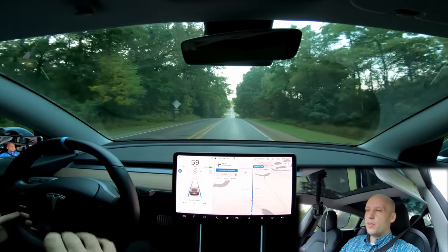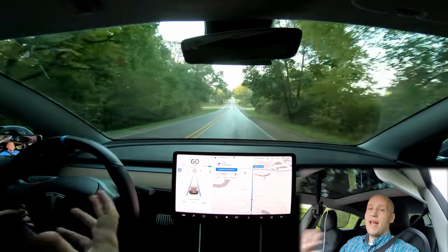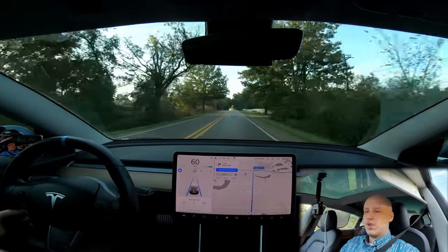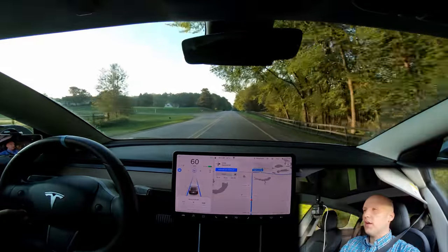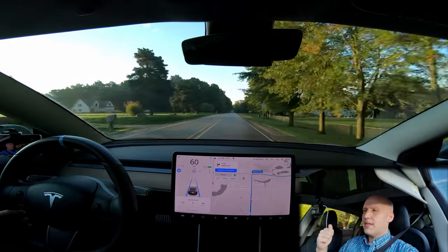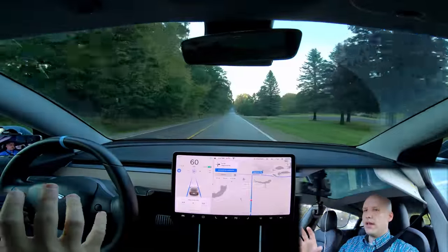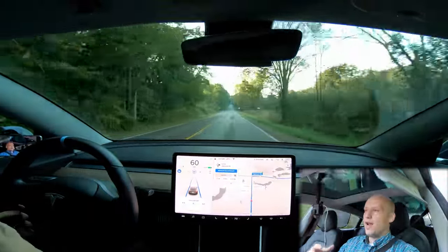Tesla says their cars at this point are capable of going on-ramp to off-ramp with driver supervision. So I won't do anything dangerous — I'll always have a hand on the wheel. If I have to take over because the car is going to do something dumb or dangerous, the challenge is over, the car loses. I'm using the ultra-wide setting on this GoPro — let me know what you think. It allows you to see the steering wheel and the stalks so you know I'm not driving.